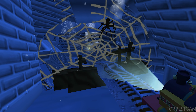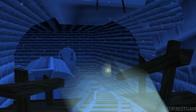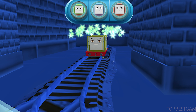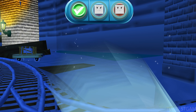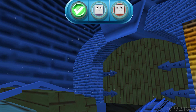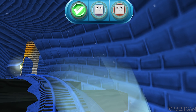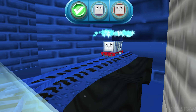A spider web — spooky. Tap to break it. Well done! It's a troublesome truck! We can't get through! Tap on the gate to open it! Good job! A troublesome truck!